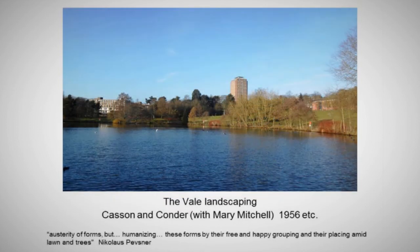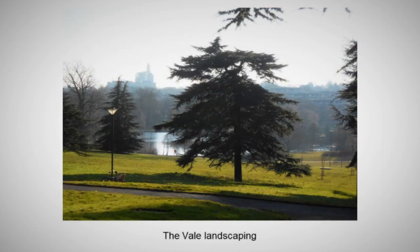It starts not on the university but with the Vale. In 1956, Casson and Conder — Sir Hugh Casson and his partner Neville Conder — with the planting expert Mary Mitchell started a landscaping plan for the new halls of residence on the Vale. There it is from the Great Lake. This is not Beaux-Arts; this is the rejection of Beaux-Arts. It's the English picturesque tradition — the tradition of 18th-century landscape gardeners like Capability Brown and Humphrey Repton brought into the service of modern architecture. As Pevsner said of Gropius' Impington Village College: austerity of forms, but humanising those forms by their free, puppy grouping and their placing amid lawn and trees.